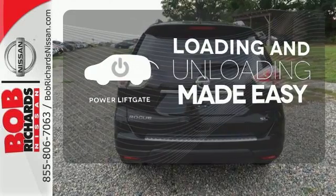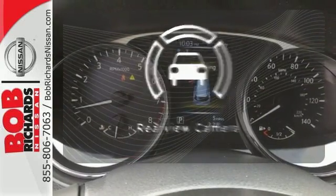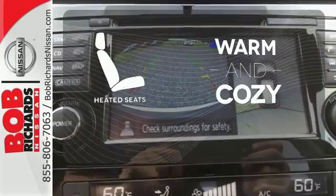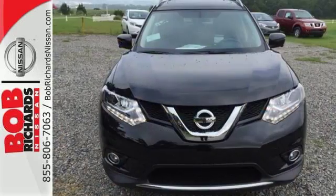Loading and unloading your vehicle just got easier with the power lift gate. See objects previously out of sight with a rear view camera. Wrap yourself in the comfort of heated seats. Catch attention in this exceptional Rogue.